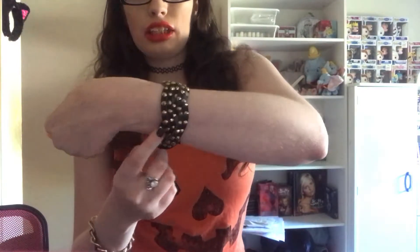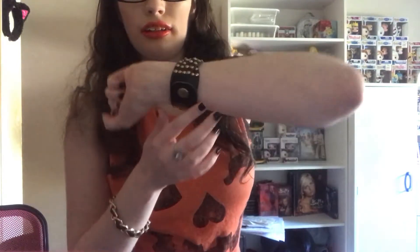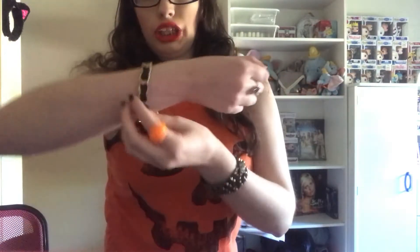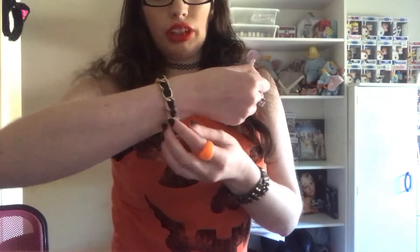For the jewelry: for my choker I'm wearing a black tattoo choker necklace from Hot Topic. For my bracelets, I have this little cuff bracelet — faux leather with little studs — from Forever 21, and also this little faux leather chain bracelet that's gold, also from Forever 21.